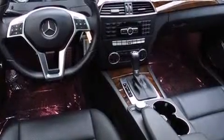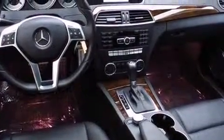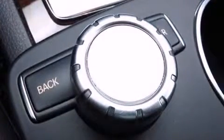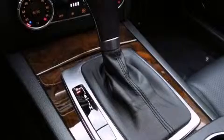Mercedes-Benz prioritized handling and performance with features such as power front seats, a built-in garage door transmitter, an automatic dimming rearview mirror, automatic dimming door mirrors, power door mirrors and heated door mirrors, and cruise control. For drivers who enjoy the natural environment, a power moonroof allows an infusion of fresh air.